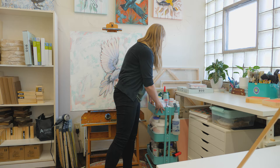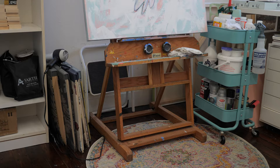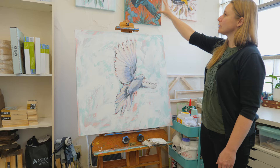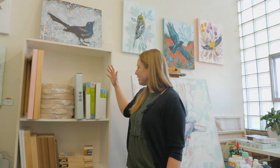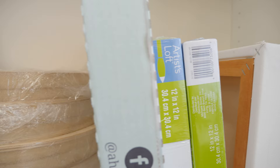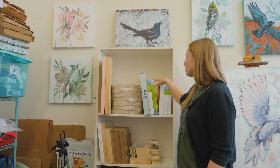I have storage for bigger canvases back here. When I work on big paintings I usually use this easel. This is from Birdtober. And I have kind of a gallery space above it as well, which is nice. Over here I have canvas storage — Michaels gets me every time with their deals. I have a problem with buying canvases.